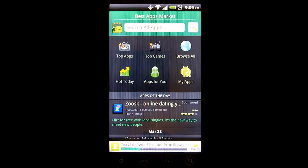Best Apps Market is an app discovery tool which focuses on free apps and games and provides you with several different methods for discovering new and exciting apps for your Android device.